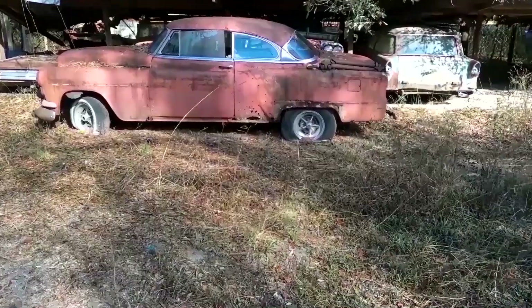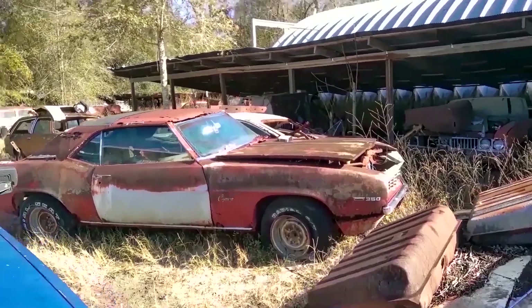Welcome to another episode of Junkyards and Barn Finds with Sean, and I'm Sean.